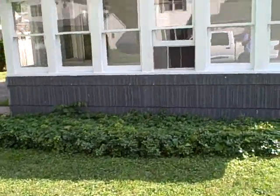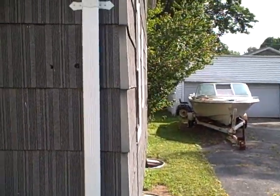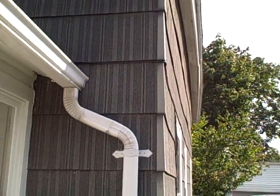Hi, this is Tom Sansone from National Property Inspections. First glance, this house doesn't look too bad, but by the time we get done, you might consider it the house from hell.